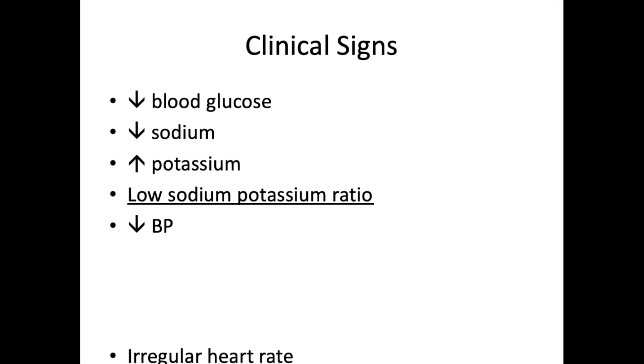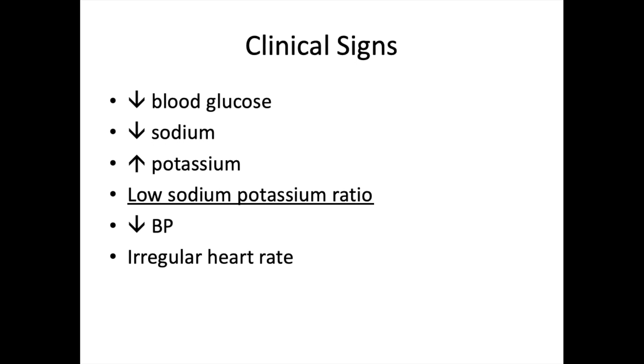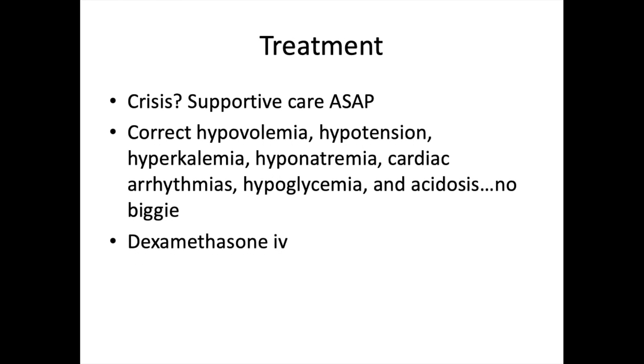Clinically, expect severely decreased blood pressure because aldosterone is not being produced adequately, an irregular heart rate due to the sodium-potassium imbalance, and severe dehydration from inability to regulate electrolytes appropriately. If the patient presents in crisis, immediate supportive care is required to correct hypovolemia, hypotension, hyperkalemia, hyponatremia, cardiac arrhythmias, hypoglycemia, and acidosis.